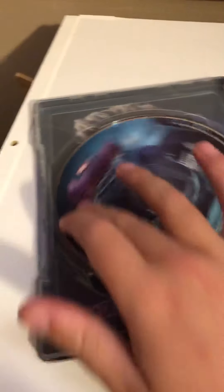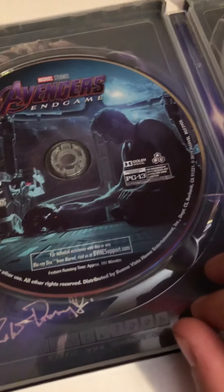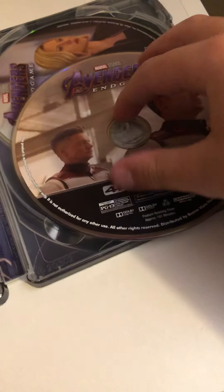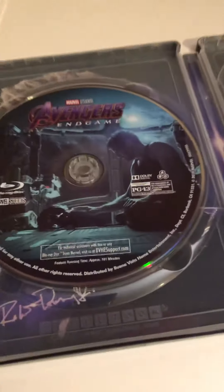We got a Blu-ray disc in here — I think this is like the bonus features. Actually, that's the bonus features right there. And here's the 4K disc. It's not my favorite 4K disc artwork, but it's alright. My favorite disc design is this one.